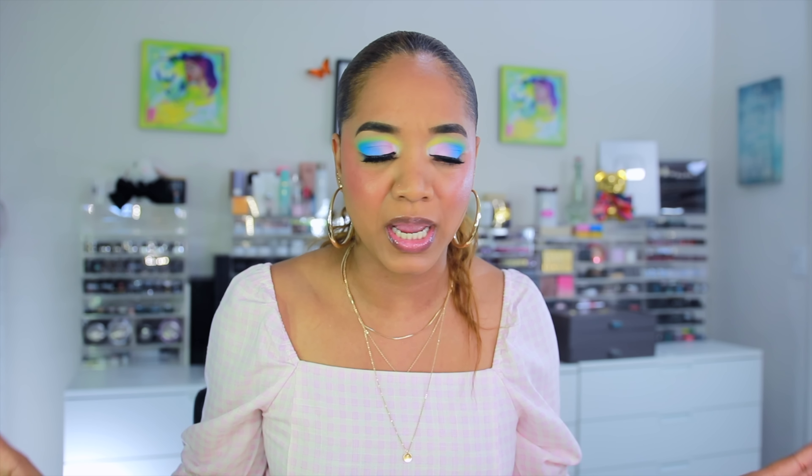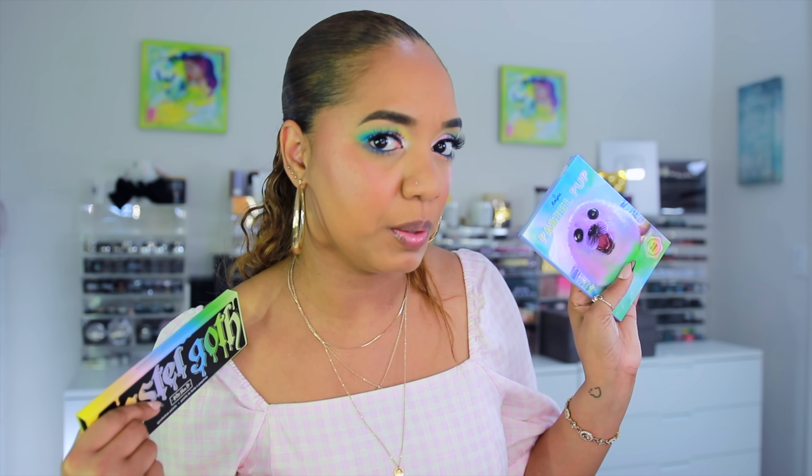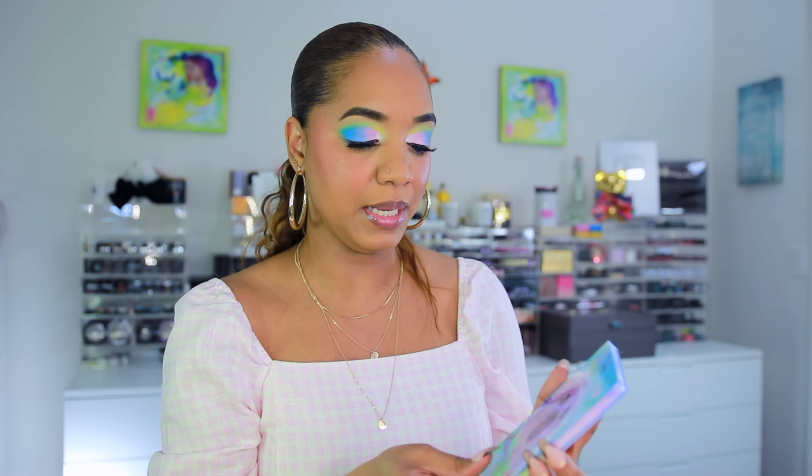So many brands have launched pastel-themed palettes and I was intrigued, but I don't want to pick up any of those. I already have pastels in my collection that I know and love, so I grabbed some of my favorite pastel palettes. We're playing with the pastel goth palette from Kat Von D — before it became KVD Beauty — and mainly the Menagerie Cosmetics pastel pop palette. She's very cute.